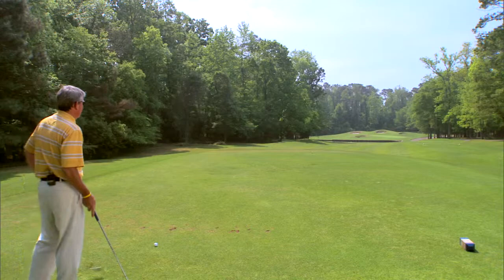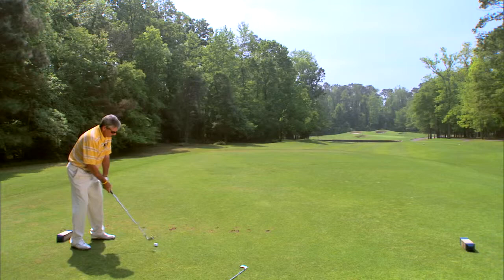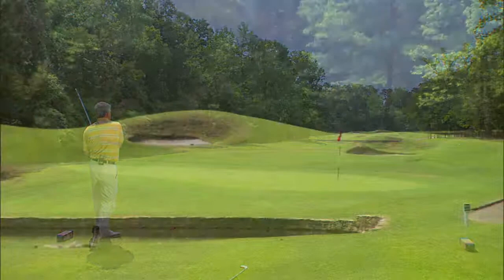So here we go — a hundred and ninety yards, a little downwind, slightly downhill. Wow, that worked out pretty good.